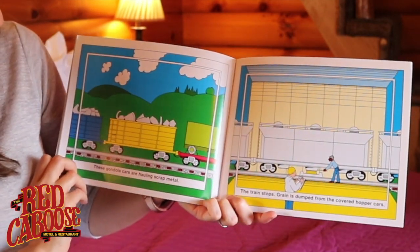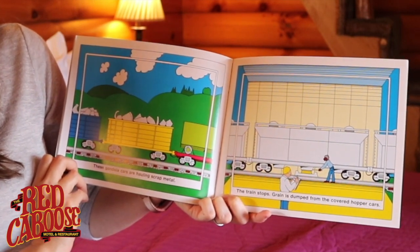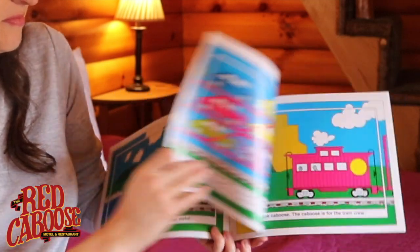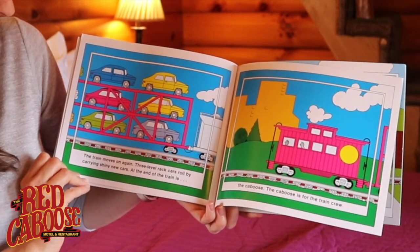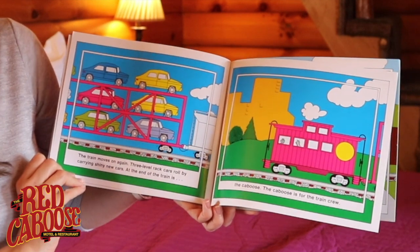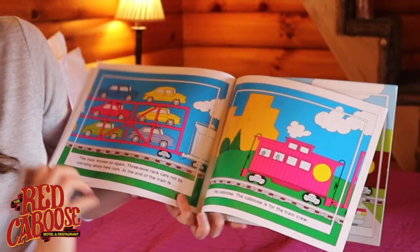These gondola cars are hauling scrap metal. The train stops. Grain is dumped from the covered hopper cars. The train moves on again. Three-level rack cars roll by carrying shiny new cars. At the end of the train is a caboose. The caboose is for the train crew.